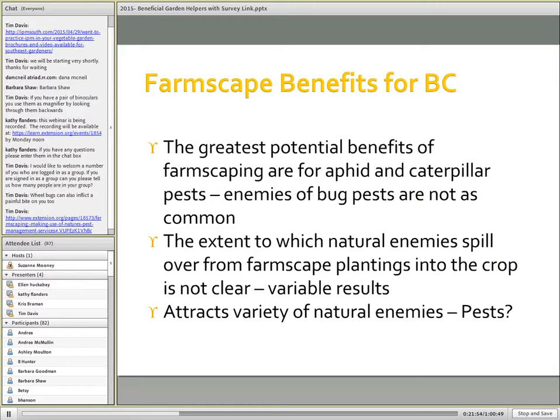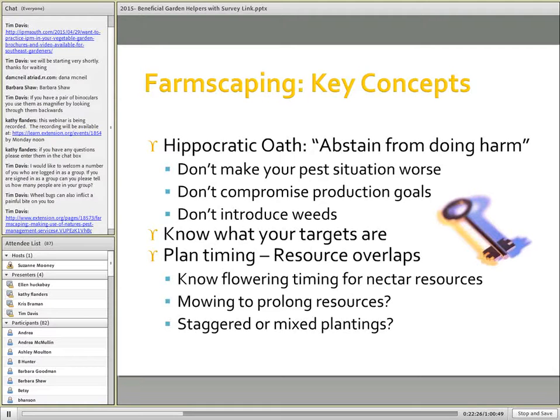Farmscaping does have benefits. The greatest potential benefits are for aphid and caterpillar pests; enemies of bug pests have not been found to be as commonly facilitated by farmscaping. The extent to which natural enemies spill over into the crop is not clear, and results are variable — sometimes this will just depend on some experimentation on your part. They attract natural enemies but sometimes can also attract pests. The goal is not to make your pest situation worse, so we really need to know what the target pests are and plan timing so that you provide resources when natural enemies are needed.